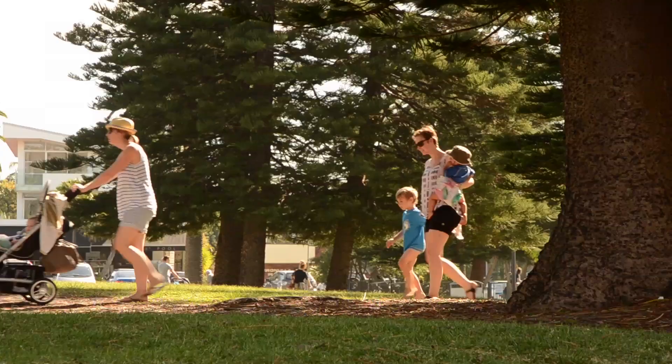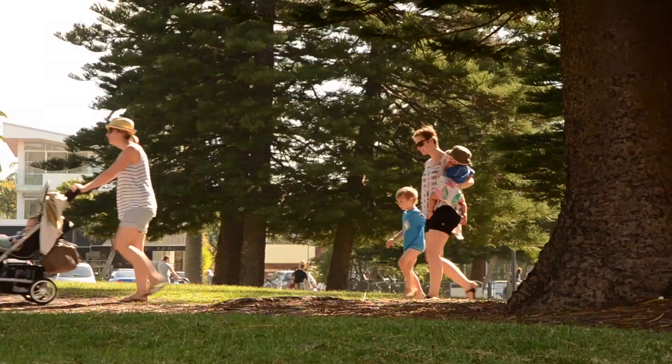At least 30 minutes of moderate physical activity is recommended on most days, and if possible every day, for all Australian adults.